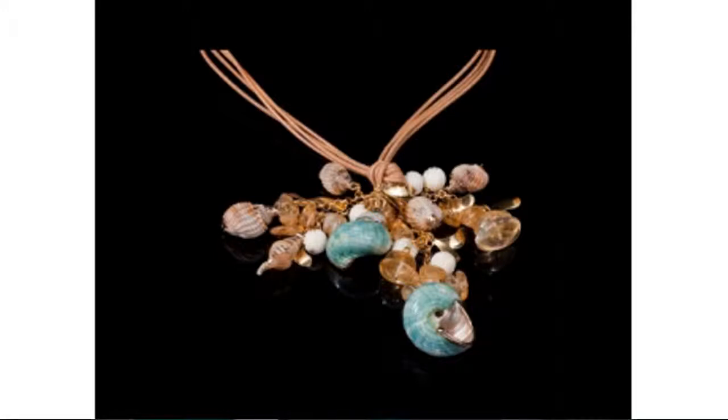It's designed and made by Italian designer Louisa della Salda and comes with a 5cm adjustable chain.